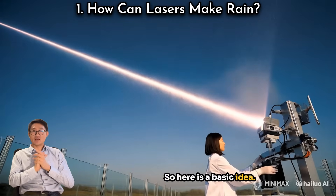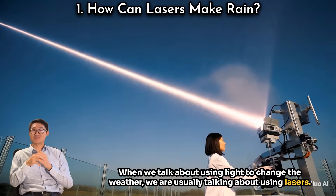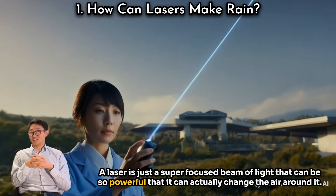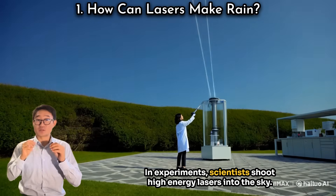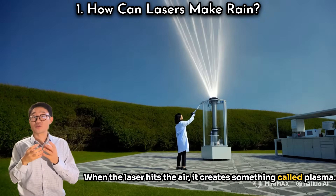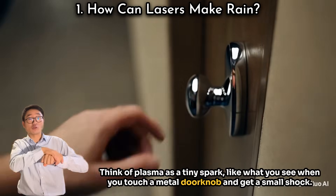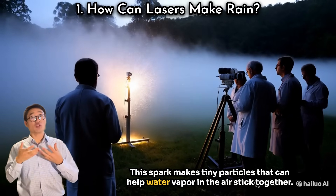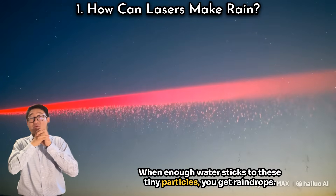When we talk about using light to change the weather, we are usually talking about lasers — a super focused beam of light so powerful it can actually change the air around it. In experiments, scientists shoot high-energy lasers into the sky. When the laser hits the air it creates something called plasma — think of it as a tiny spark. This spark makes tiny particles that can help water vapor in the air stick together, and when enough water sticks to these particles, you get raindrops.